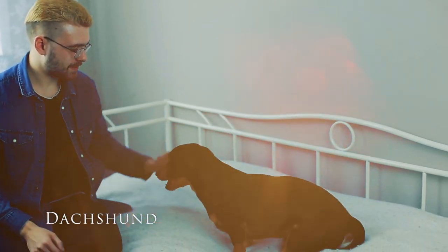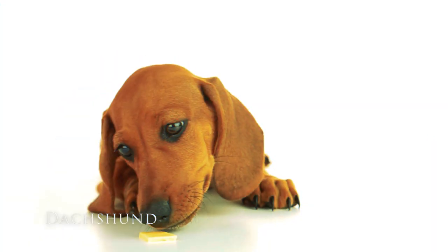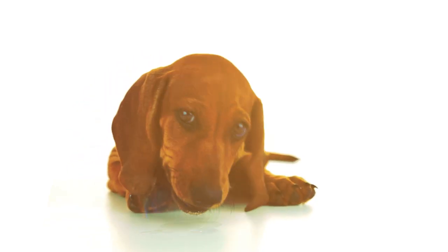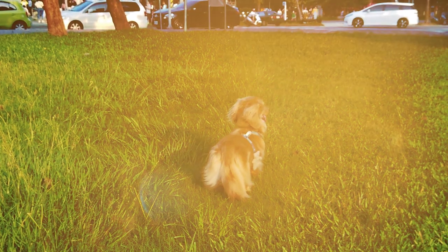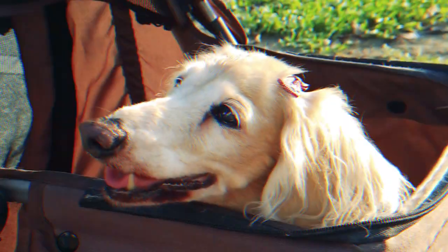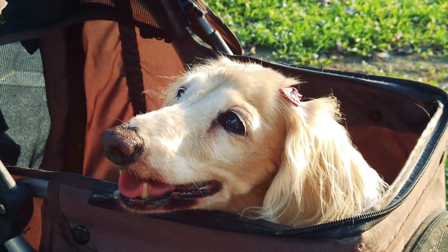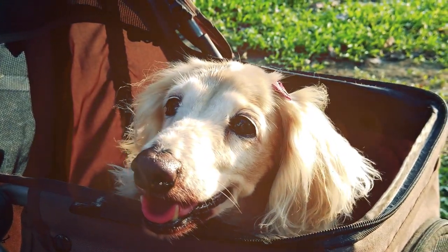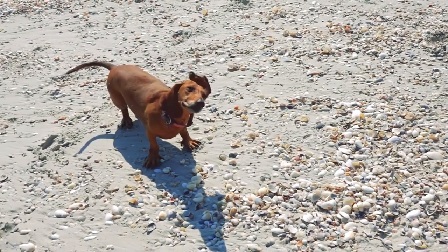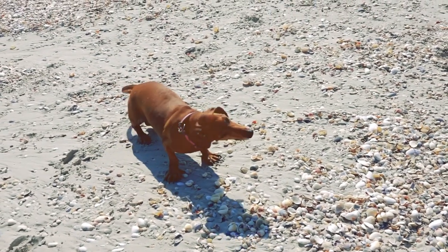The Dachshund is lovable, affectionate, and makes a great couch buddy. This dog comes in two sizes: miniature and standard. Long-haired Dachshunds require a bit more grooming than the short-haired or wire-haired varieties, but all are excellent companions. Dachshunds have a stubborn side, so they need good basic training to give them structure. They only need a moderate amount of exercise, but a good game of fetch is usually appreciated.